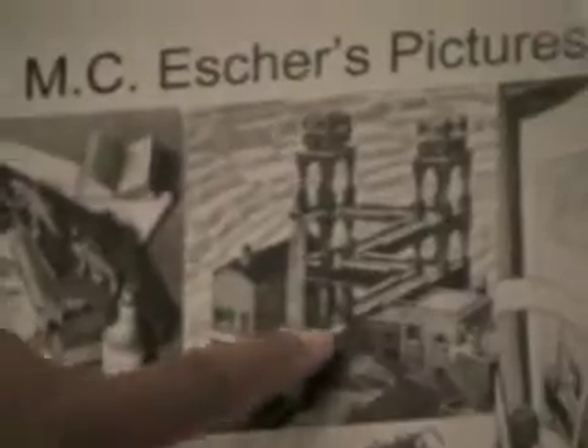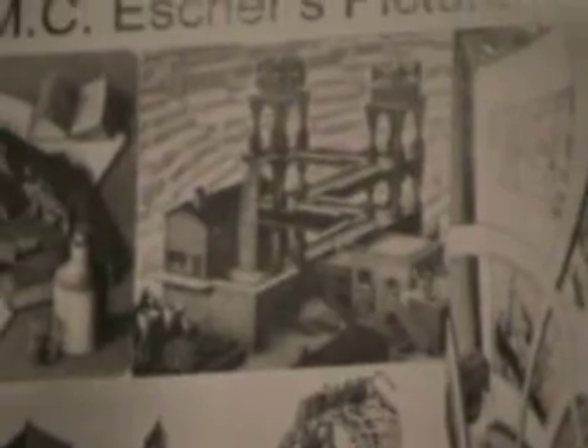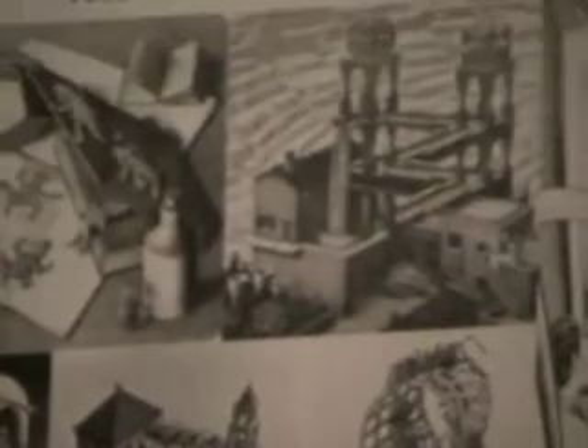This one is an impossible structure because you can't walk up and still be on the same floor. This one is impossible because you can see the water is actually going up and then falling again. And the windmill does not have that much power. This one is impossible because the boy is looking at a picture and then the picture blends out into the background.